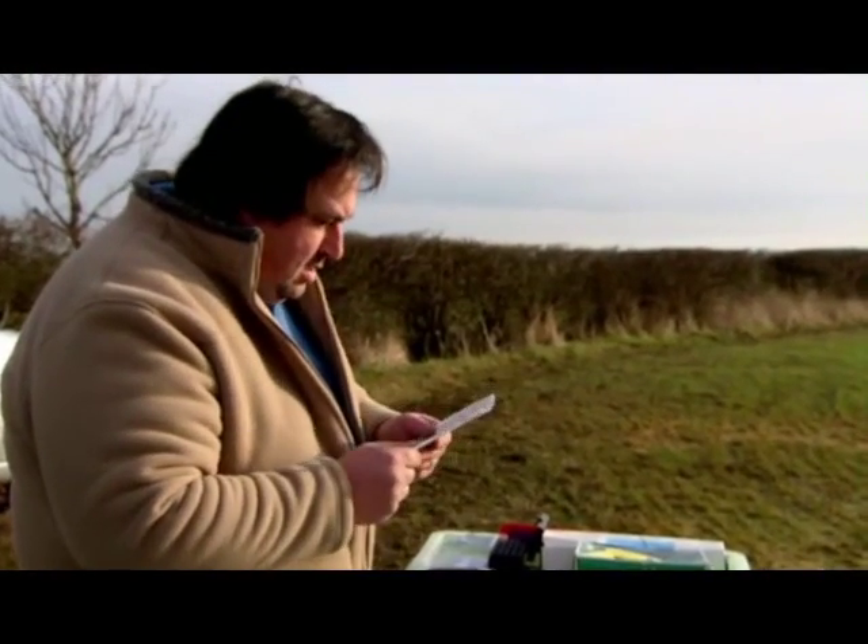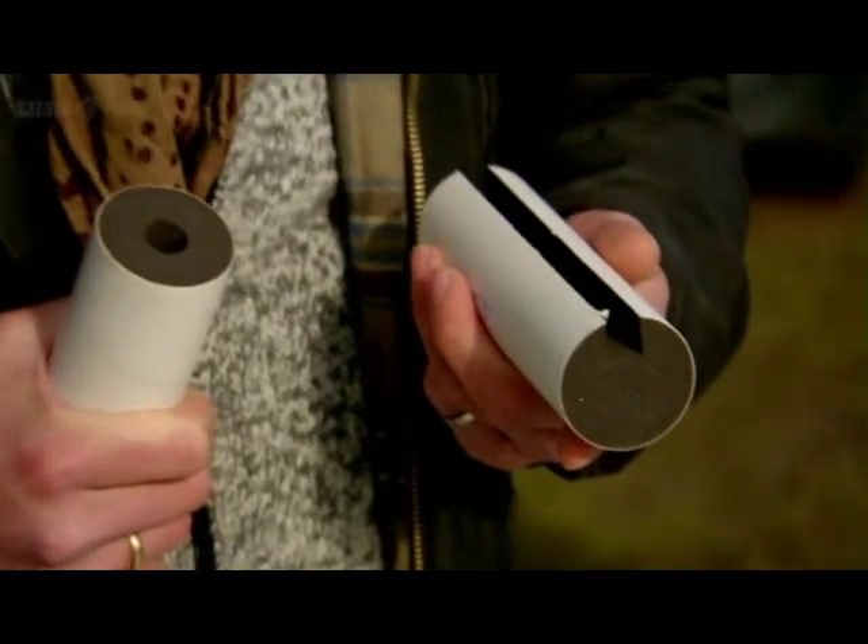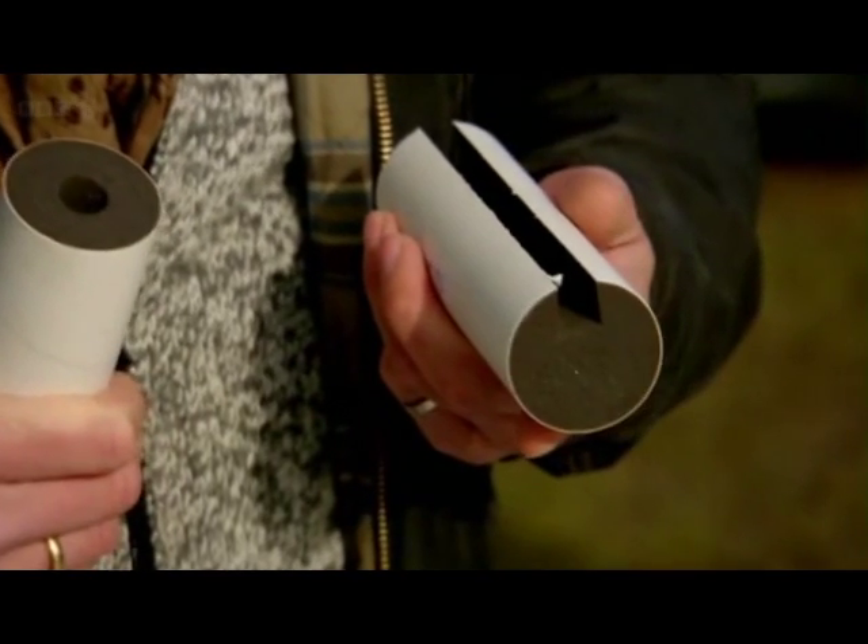Just like the shuttle's rocket boosters, we are using solid fuel made with powdered aluminium.